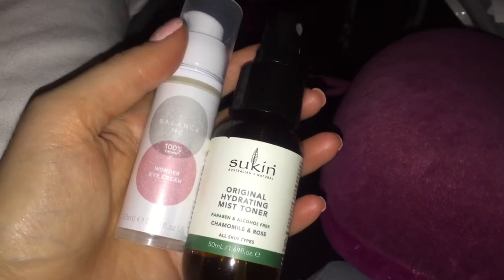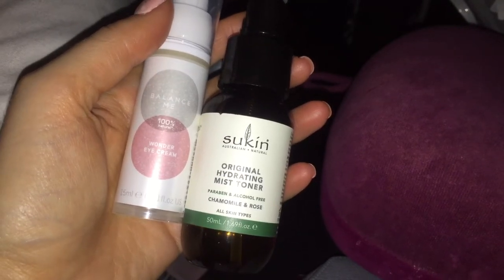I also try and drink plenty of water, spritz my face with a mist, and apply an eye cream every few hours just to prevent my skin from drying out.